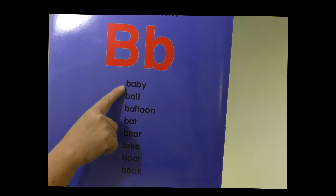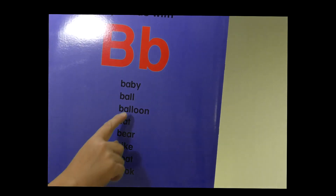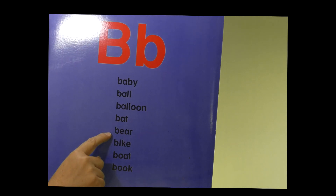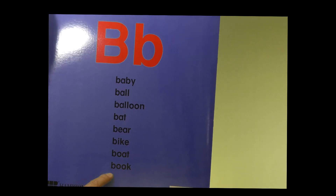Let's read the first one: baby. The second one: ball. The next one: balloon. Bat. Bear. Bike. Boat. And book.